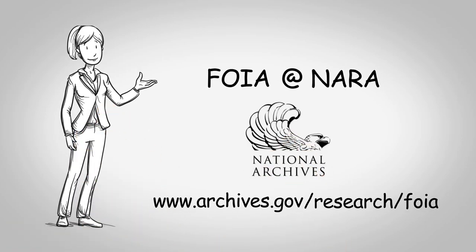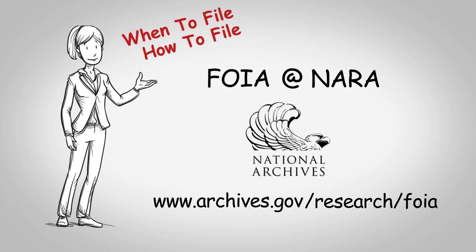This video will show you how to determine when you may need to file a FOIA request, how to file, and what you can expect from the National Archives facilities in the Washington, D.C. area during this process.